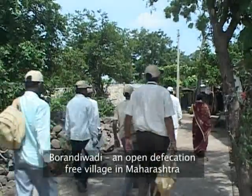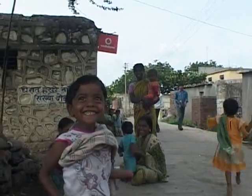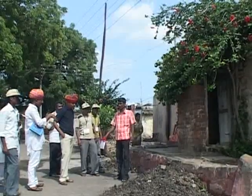The Lokavas Yatra highlighted several inspiring examples of integrated habitat development. The Gram Panchayat here took charge of implementing the Government of India's total sanitation campaign.